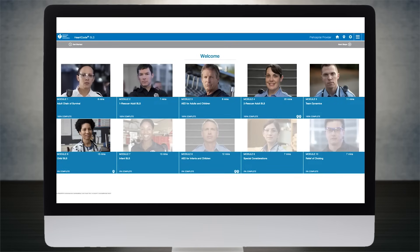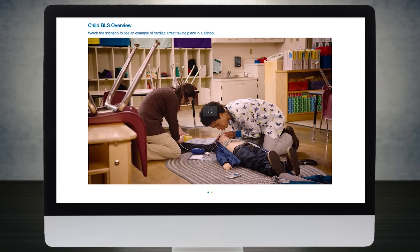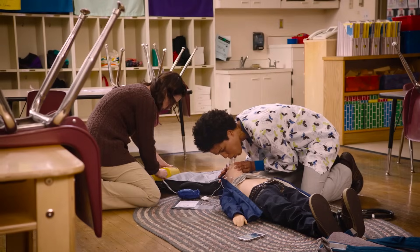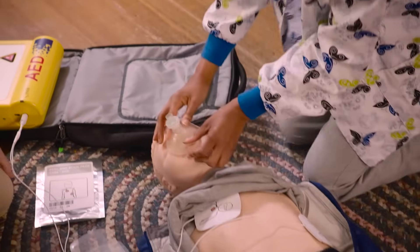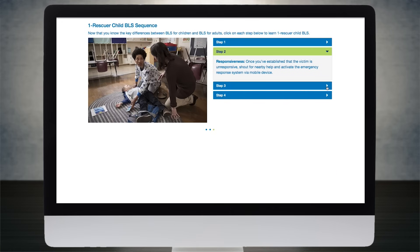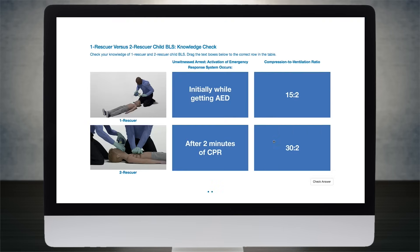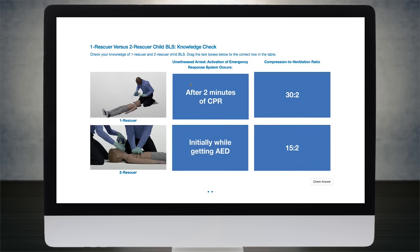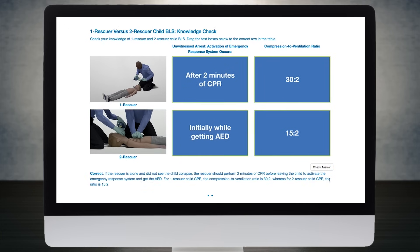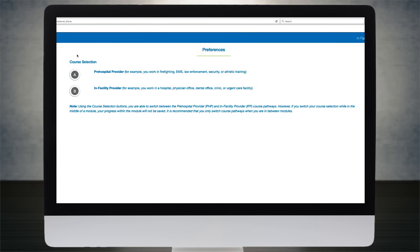HeartCode BLS is flexible enough for students to complete at their own pace. Each of the 10 modules can be stopped and started again at a later time. Within each module, students find text, videos, animations, interactive activities, and colorful graphics to make learning entertaining and engaging. Knowledge checks and 'See the Science' features share the data and evidence behind the lessons to reinforce learning.